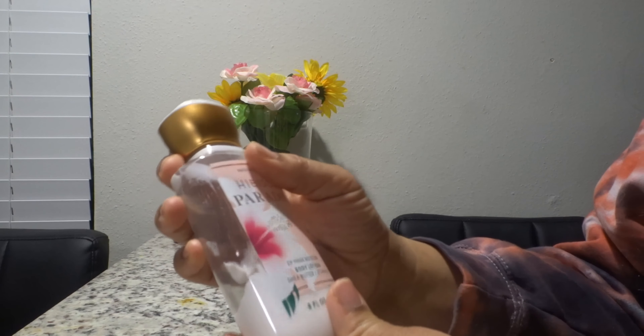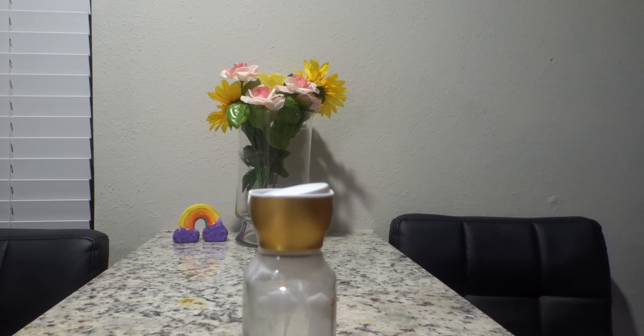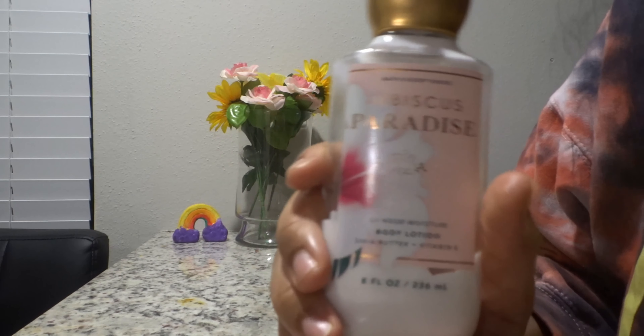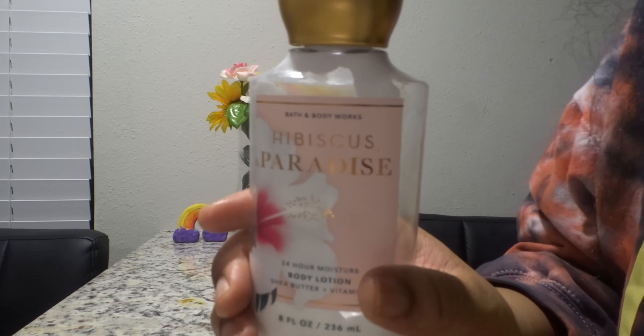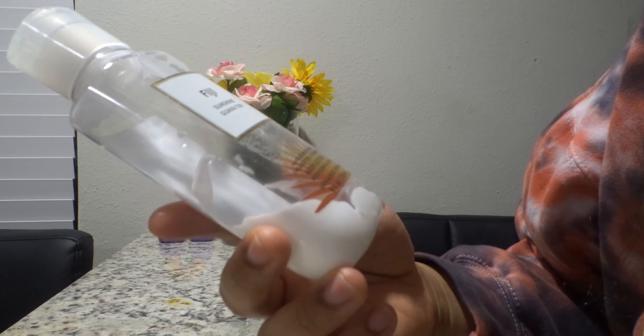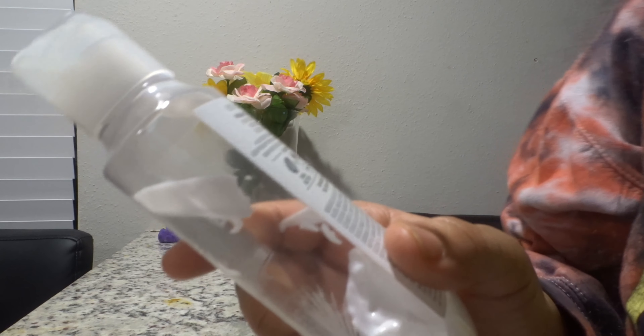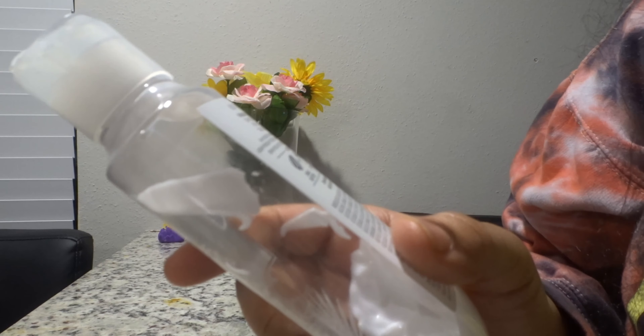First, starting off with the Bath and Body Works Hibiscus Paradise. This is a 24-hour moisture body lotion with shea butter plus vitamin E. Some of the notes are pink hibiscus, juicy guava, and sun-kissed coconut. If you have sensitive skin, this might not be the lotion for you — it might make you break out. This has a strong perfume fragrance to it; it reminds me of a popular fragrance from Avon. But for the most part, this smells really good. If you have sensitive skin and you can't handle strong perfumes and scents, this might irritate your nose and your skin.